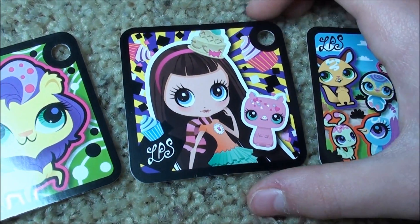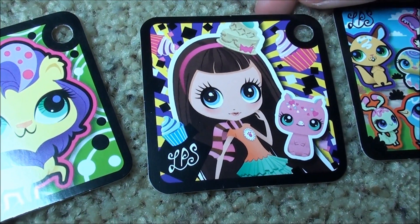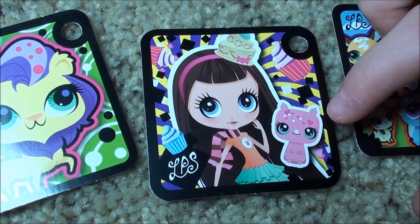This one comes with Blithe, so when I scan my token, I have no idea if I'm going to get Blithe or the little pig or both.